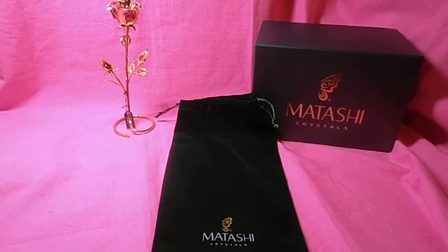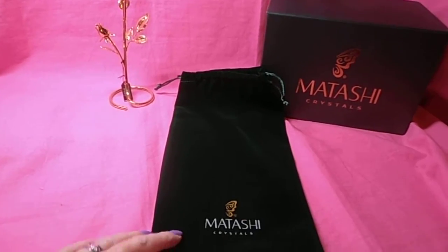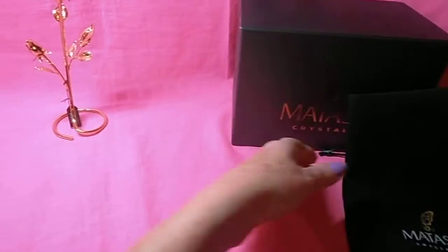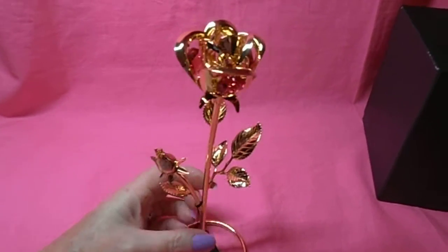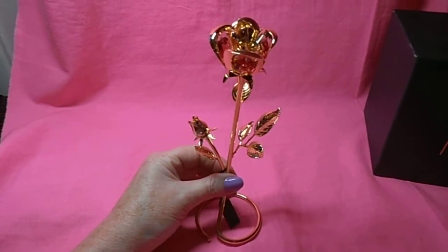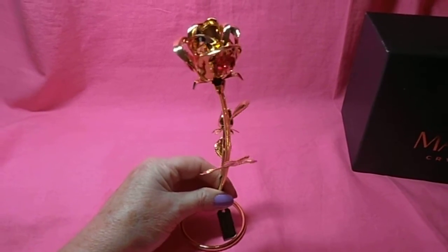Here's some of the beautiful crystal and 24 karat gold rose ornament. It comes in this great velvety gift bag and very solid box. The rose itself is very beautiful. It stands up well on its own. It has a tremendous amount of detail and beauty.